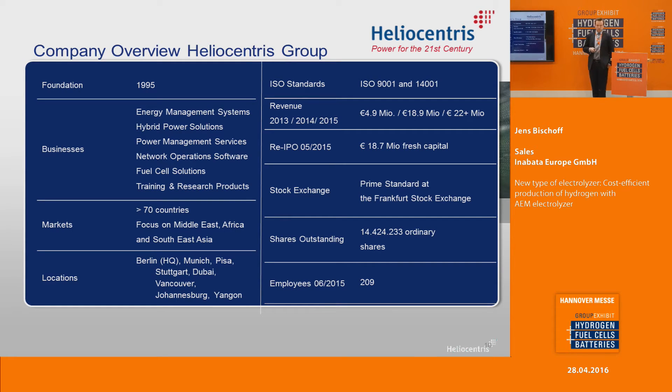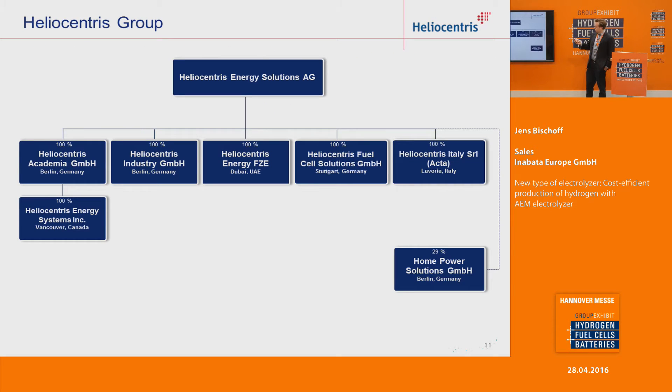Since we are cooperating with Heliocentris, also a few words about Heliocentris. It was founded in 1995 and has different business units for energy management systems, telecommunication market, fuel cell solutions, and training and research products. In total, they are active in over 70 countries, mainly in Southeast Asia, Africa, and the Middle East. They have locations in Berlin, two locations in Dubai, Stuttgart, and also in Vancouver and Italy.